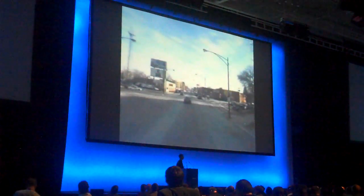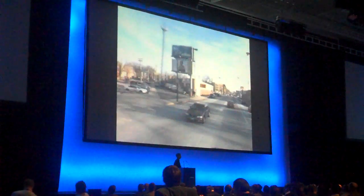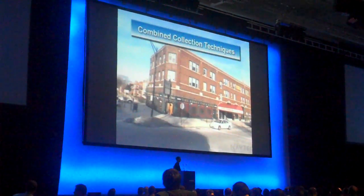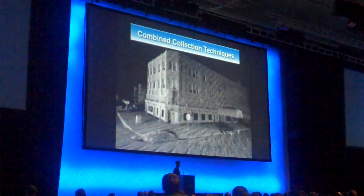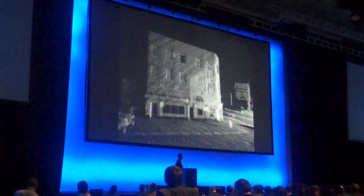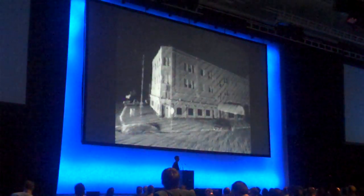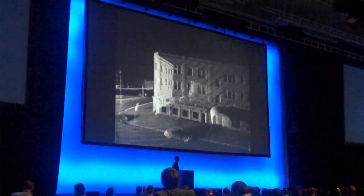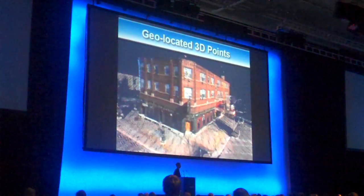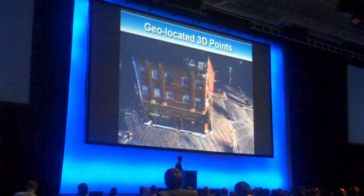We then take advantage of the fact that we record both imagery and 3D data points at the same time, and can superimpose the two together. Instead of just having intensity per point, we can overlay the two and compute an RGB value for every LiDAR point. Here is a color point cloud generated from both the 360 video and the 360 LiDAR collection.